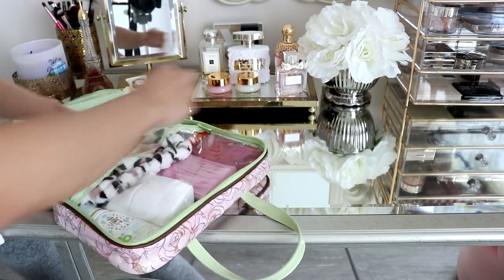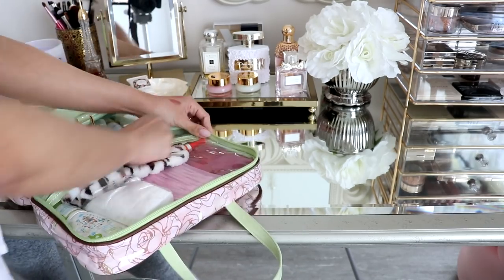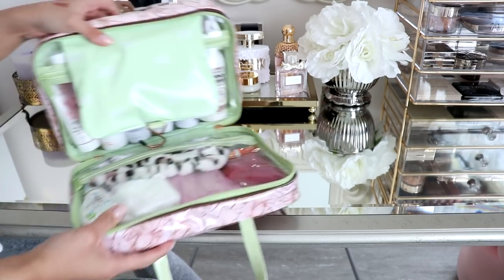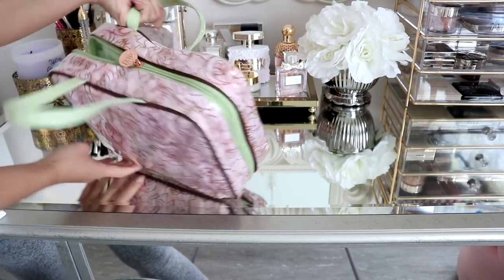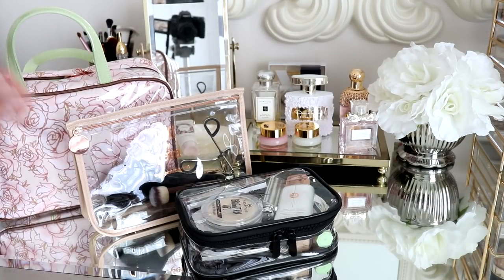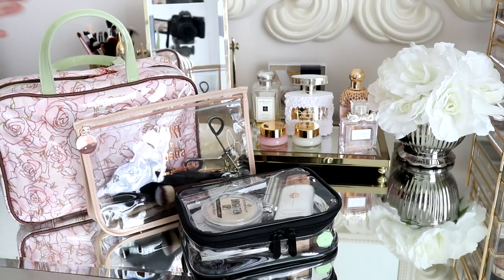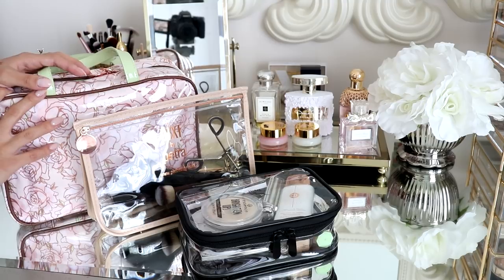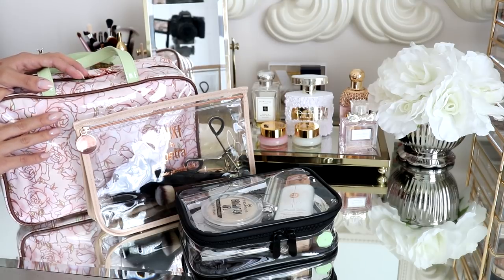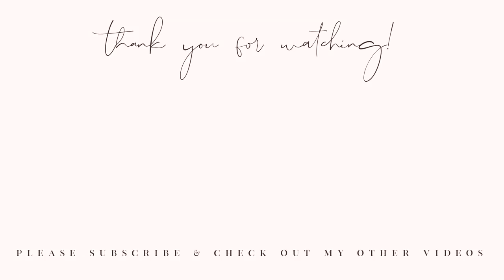And it all just fits in here — I made it fit earlier, let's see if I can do it again. There we go. So that is the toiletry bag, you guys. Alright loves, that wraps up this video. That is everything I'm packing for this trip for my toiletry bag and makeup. I hope you all enjoyed this. I will try and list and link everything in the description box down below. If you have any other questions, feel free to leave them in the comments. Love you guys so much, thank you for watching, and I will see y'all soon in my next video. Bye!